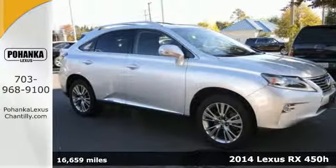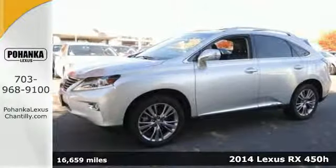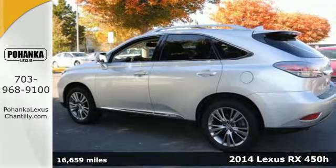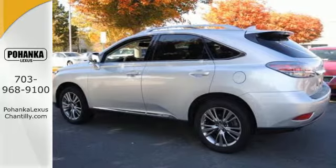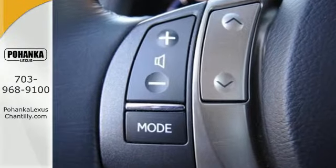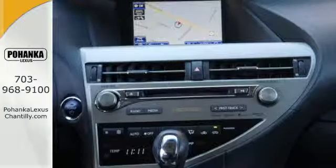It's a 2014 Lexus RX 450h. This hybrid is engineered to deliver agile and dynamic handling. Its innovative system produces up to a combined 295 total system horsepower, delivering up to 30 mpg combined and has energy regenerative braking.